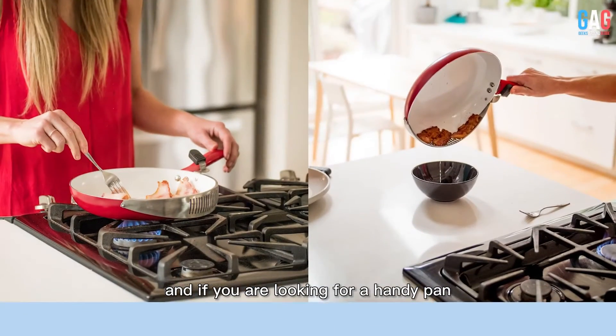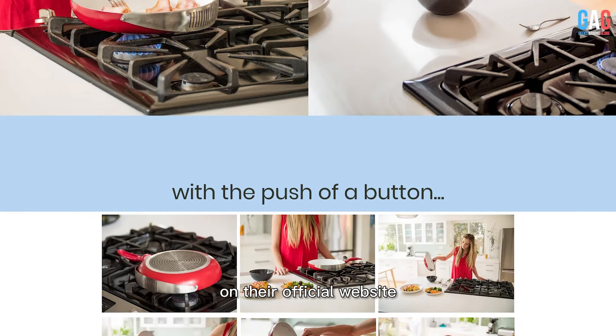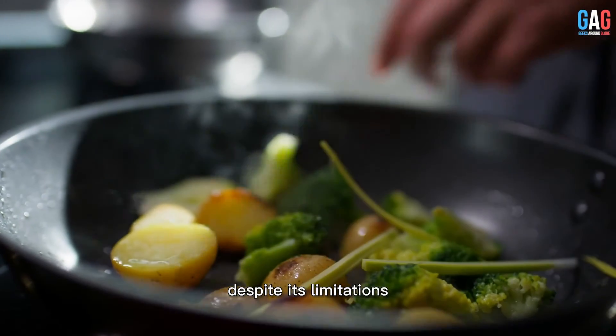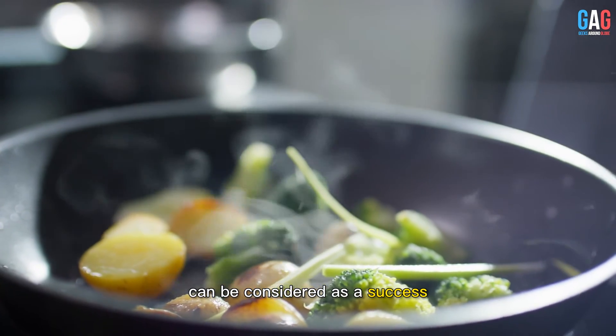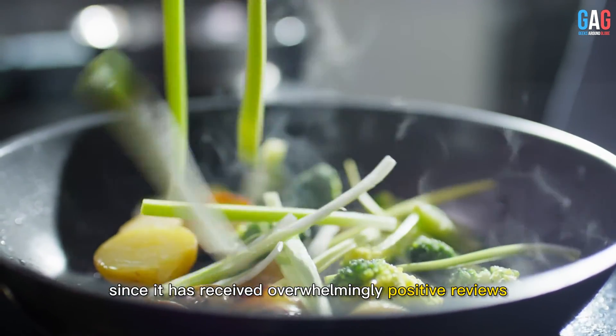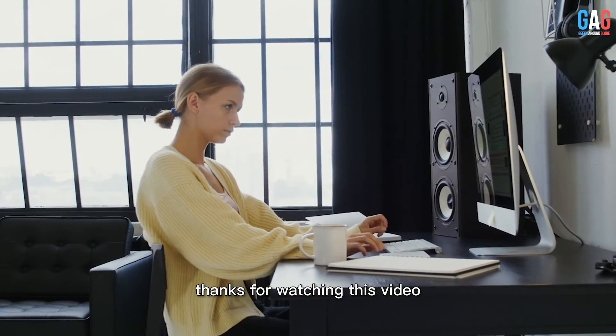And if you are looking for a HandyPan, currently the pans can only be purchased on their official website, BuyHandyPan.com. Despite its limitations, the HandyPan can be considered a success, since it has received overwhelmingly positive reviews from the majority of its customers.